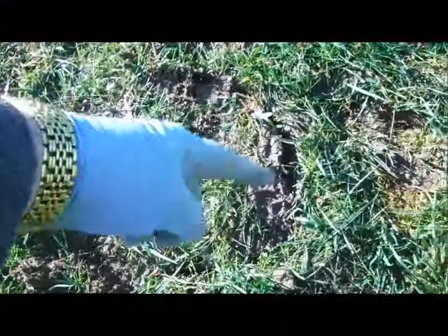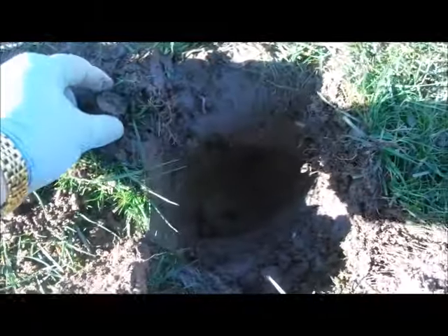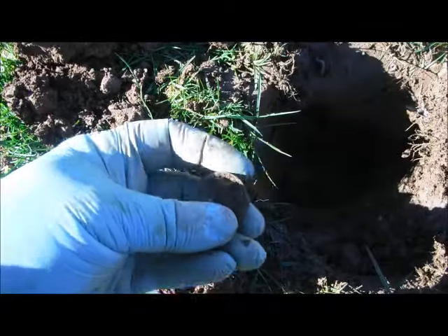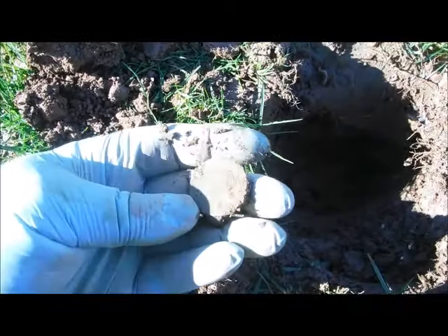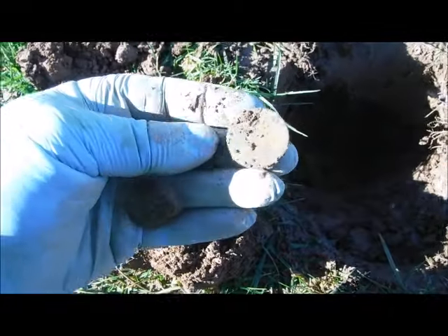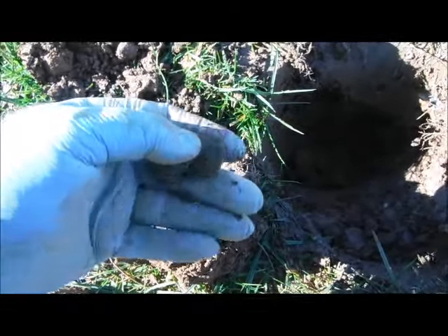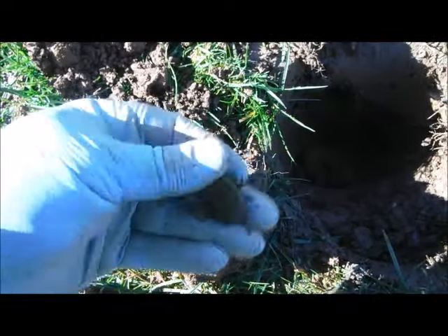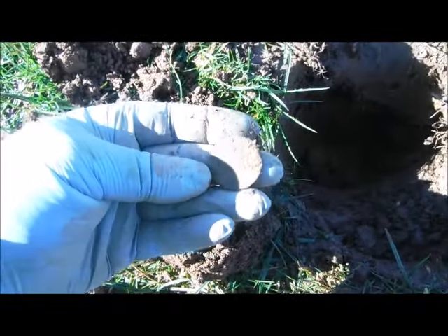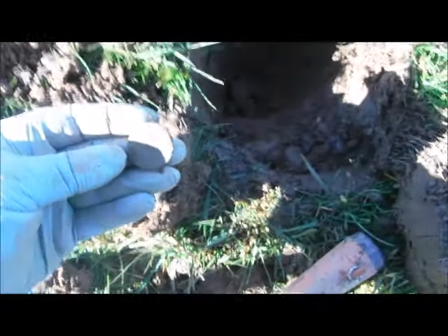Right where I just got that decimal 5p I've got another cracking signal and another coin. This one I think is a bit older. I'm pretty sure this is George III halfpenny — not much on that side but I can just about see the head on the other side. I might see a little bit more when it's dried out a bit, but yeah — two coins inside of a minute, so let's keep going.